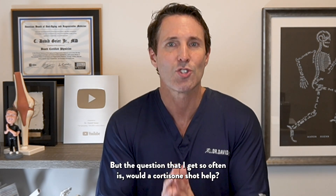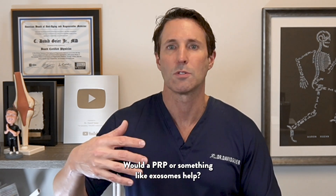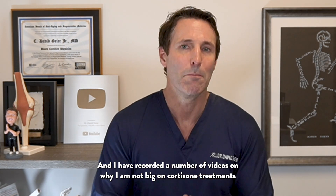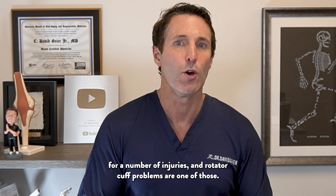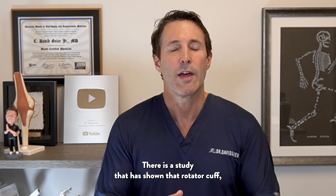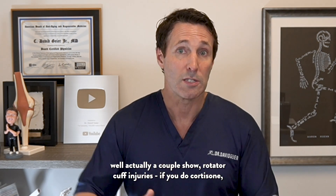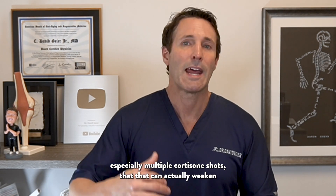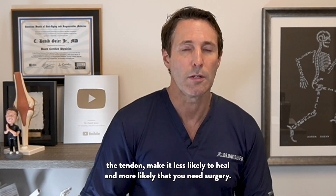A question I get so often is: would a cortisone shot help? I've recorded videos on why I am not big on cortisone treatments for a number of injuries, and rotator cuff problems are one of those. There are studies showing that cortisone — especially multiple cortisone shots — can actually weaken the tendon, make it less likely to heal, and more likely that you'll need surgery.